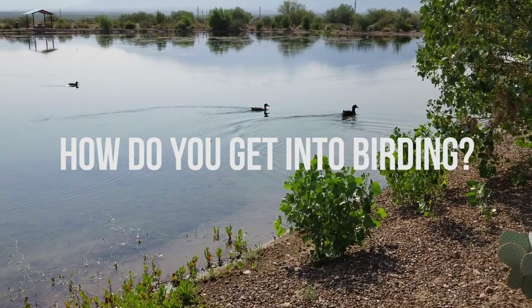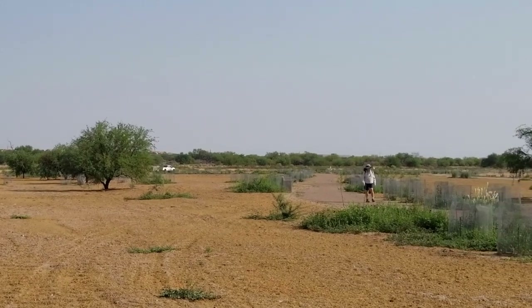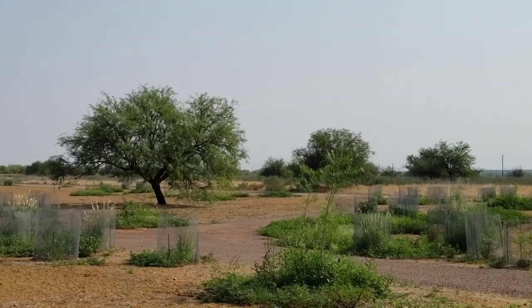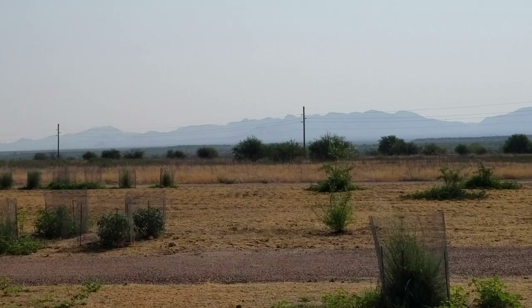So if you're new to birding, the easiest thing to do is grab a pair of binoculars and just head out wherever you want to go. It could be your backyard, it could be Canoa Ranch, it could be anywhere. Head out, be observant, get a field guide. One I like a lot is by Rick Taylor — it's Birds of Southeastern Arizona. It's a small red book, it fits in your pocket, and off you go. You don't have to go anywhere to begin birding; you can do it in your own yard.